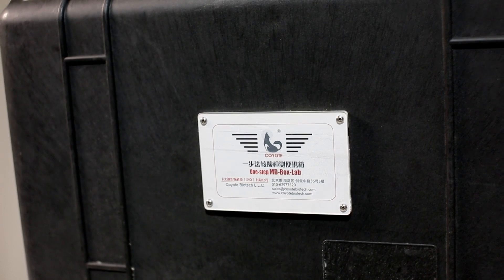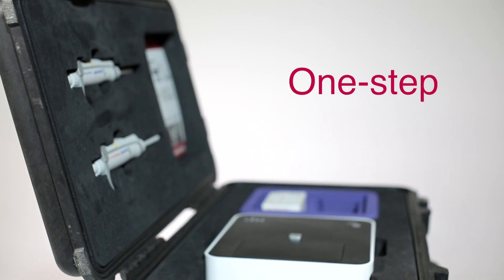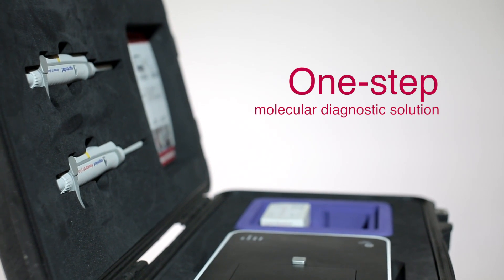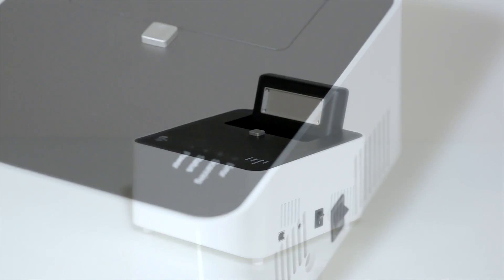Coyote developed its innovative one-step molecular diagnostic method based on direct qPCR technology, which can be applied to over 20 applications.